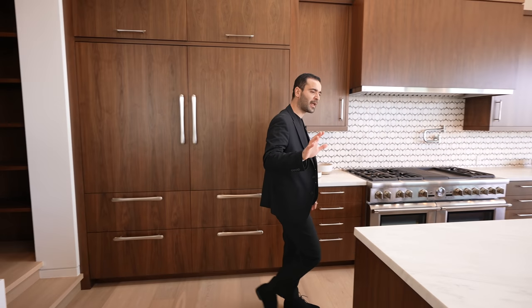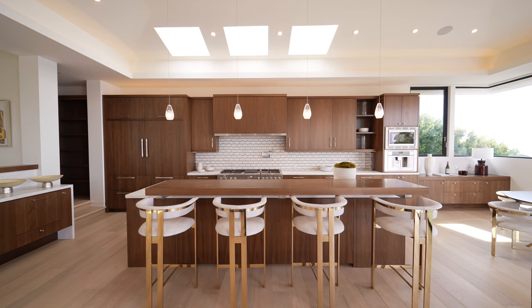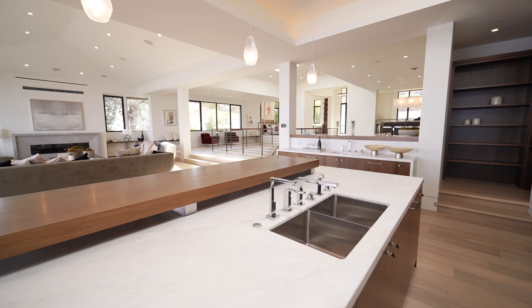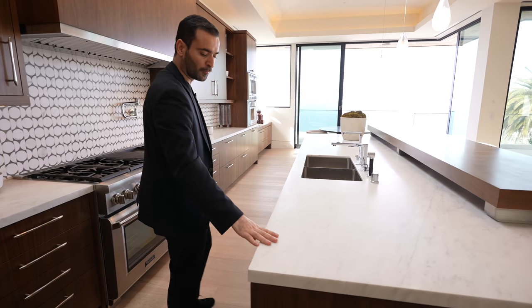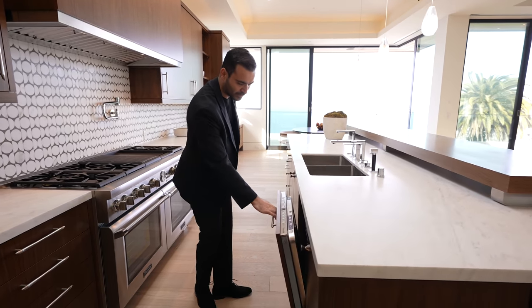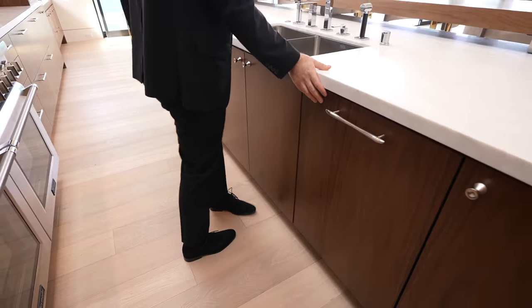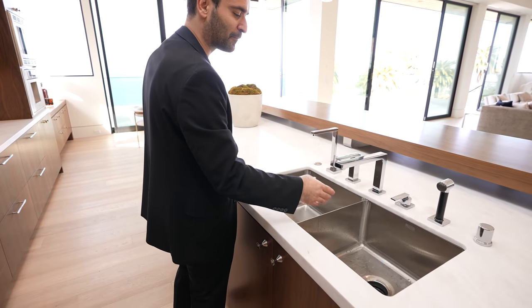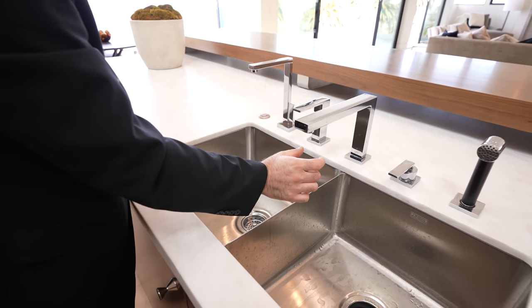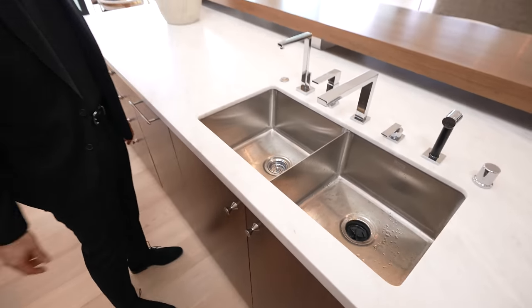As we continue, this is where we have the massive island setup — comfortable seating on the other side. I like the dual elevation difference right here where they clad the bar setup with the same walnut. Beautiful marble countertops. We have the Thermador dishwasher and your sink with a nice separation. I've never seen a detail like this before — they have this sharp line in between, pretty unique. And of course chrome fixtures throughout.